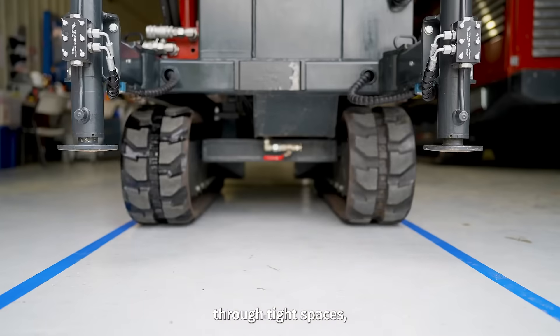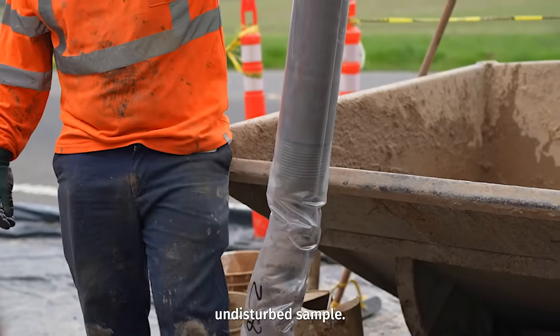This rig allows you to maneuver through tight spaces, drill at an angle, and get a 100% undisturbed sample.